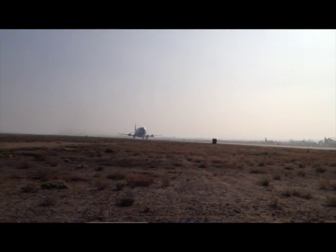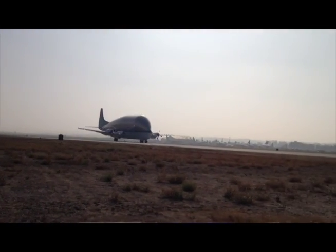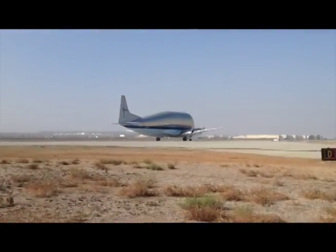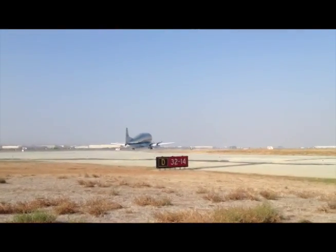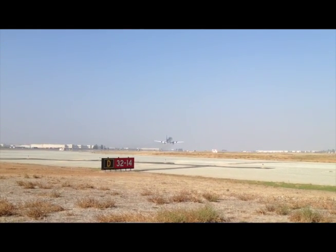This is the only one flying in the world. There have been other Super Guppies that are in museums, but this is the only one apparently. It has a descendant, if you will, the Beluga that's used by Airbus in Europe. But this is the only one of its kind flying.